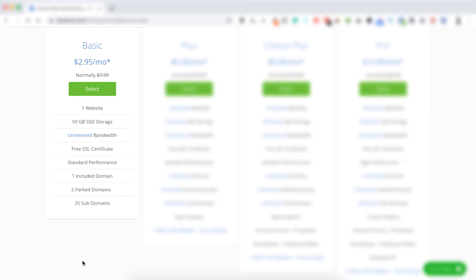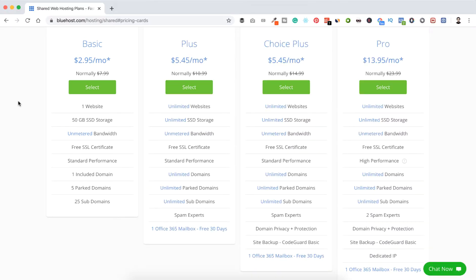As a beginner, let's start with the Basic plan. It will cost you only $2.95 per month and includes one website, 15 gigabytes of SSD storage, unmetered bandwidth, free SSL certificate, standard performance, one included domain, five parked domains, and 25 subdomains. In the future, if you have multiple websites you can upgrade to the Plus plan. You can upgrade or downgrade your plan anytime. Now let's click on Select.